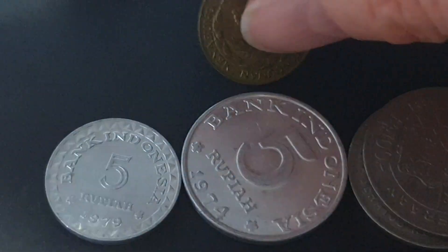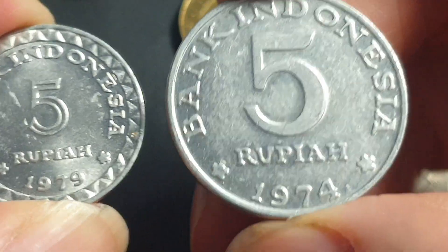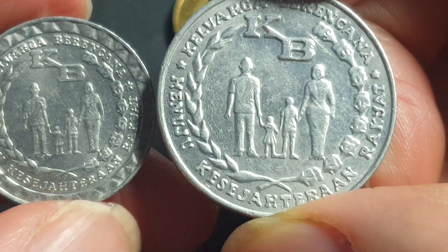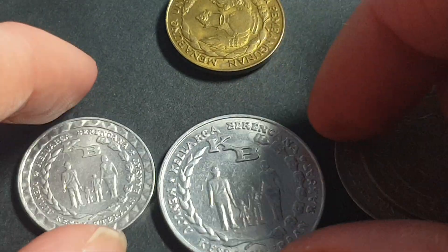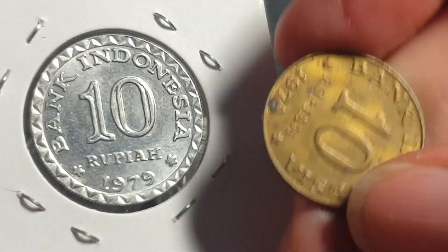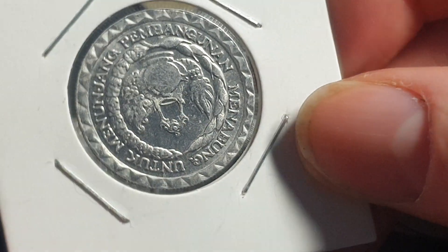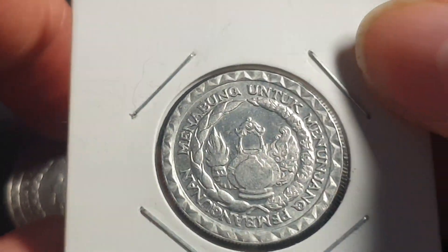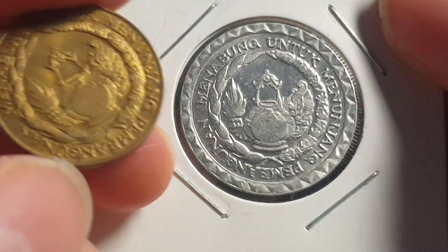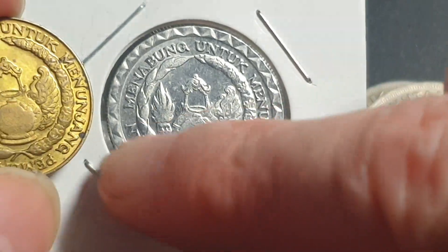We have the 5-rupiah, which was actually a larger coin issued in 1971. In 1974 and 1979 they reduced the size and the reverse is the same. I also have a 1979 10-rupiah, which changed from brass to an aluminium coin and had the same design as the brass coin. I really like the actual rim on it, so that's definitely why I collect those.